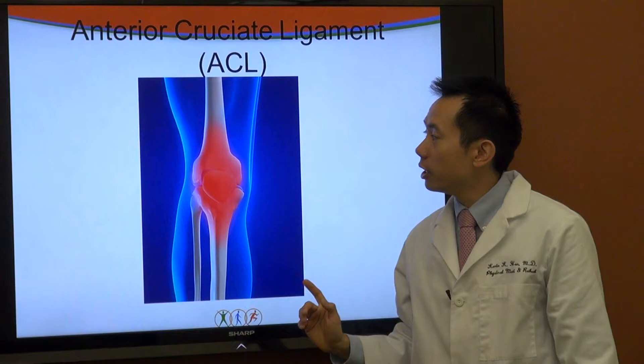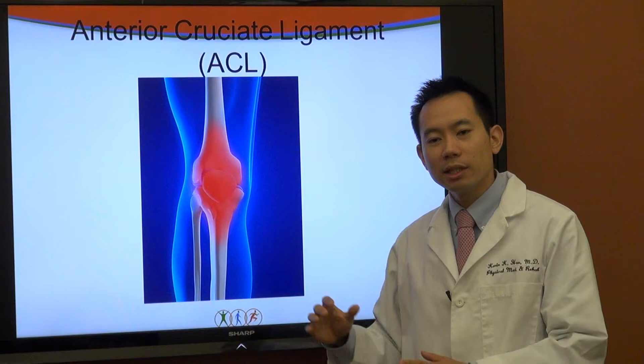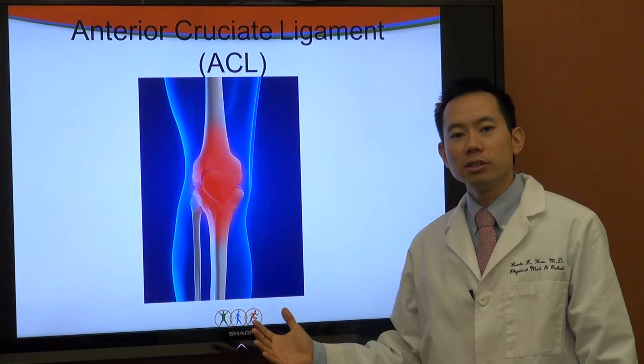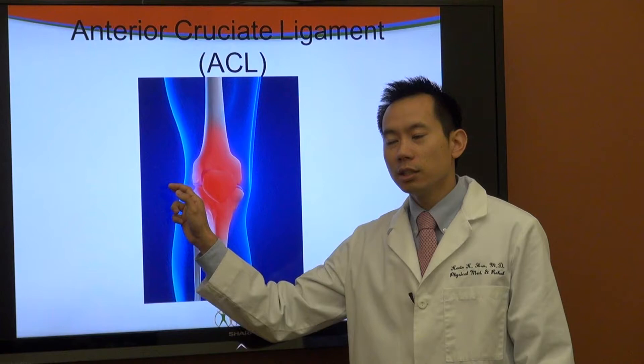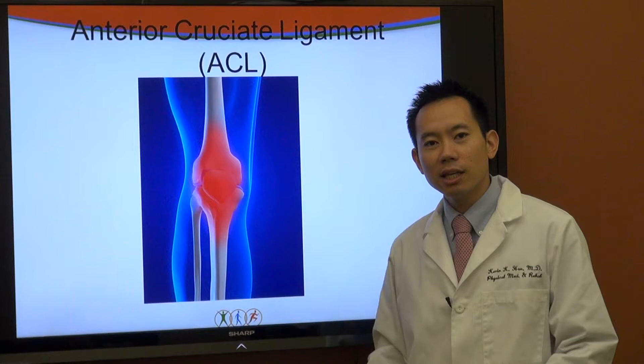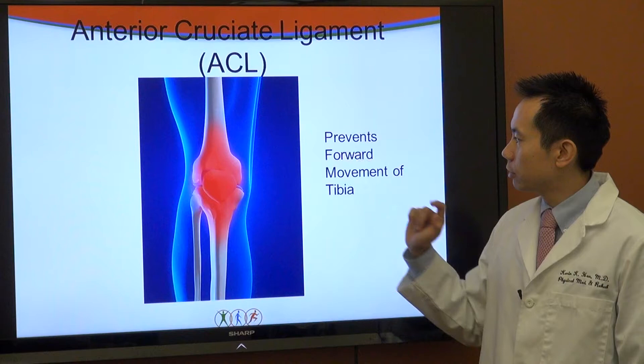What we're actually focusing on today is not contact ACL injuries, because if you contact anybody's joint with enough force you will break part of that joint or a ligament or some supporting structure. What is more concerning to doctors, clinicians, and parents these days is why athletes are having non-contact ACL injuries — nobody's hitting them from the side, and yet during certain maneuvers, whether it's planting their feet or jumping and landing, the ACLs are tearing all by themselves. The ACL prevents forward movement of the tibia and it prevents rotation.